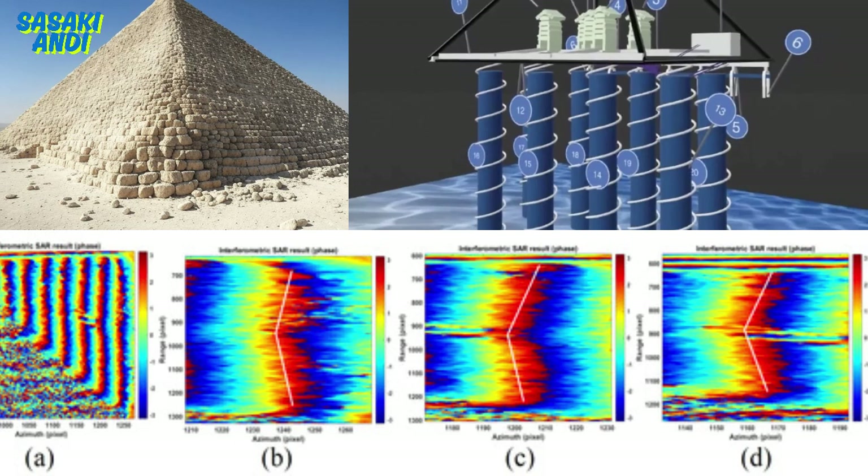Then it gets even crazier. They're also claiming to have found eight vertical cylindrical wells — enormous ones, 648 meters deep, that's over 2,100 feet going straight down. They're arranged in two parallel rows of four running north to south, like a giant ancient grid. Each well supposedly has spiral pathways winding around the inside — that screams deliberate engineering. It makes you wonder what on earth they were moving up and down these wells.